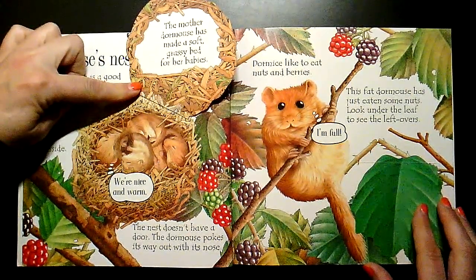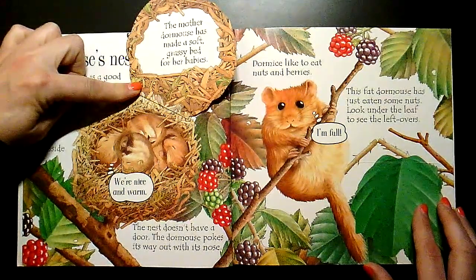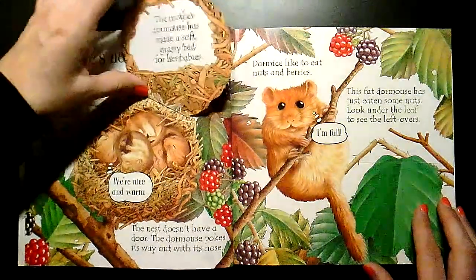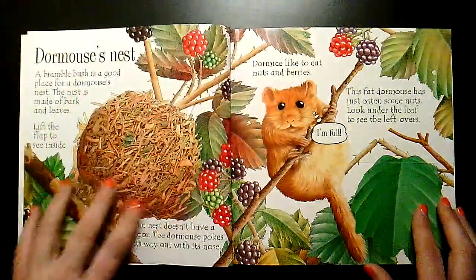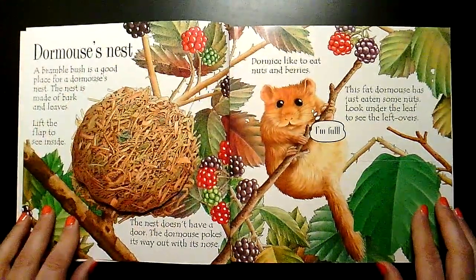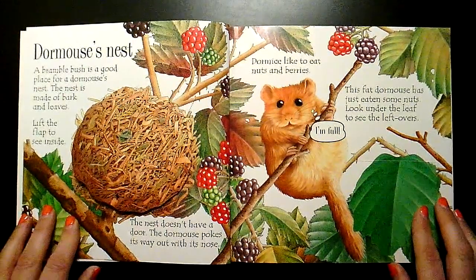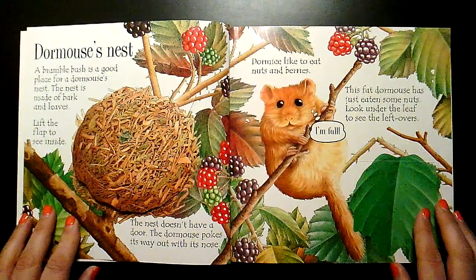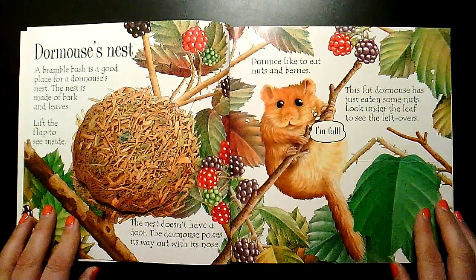The nest doesn't have a door. The dormouse pokes its way out with its nose. Dormice like to eat nuts and berries. This fat dormouse has just eaten some nuts. Look under the leaf to see the leftovers.